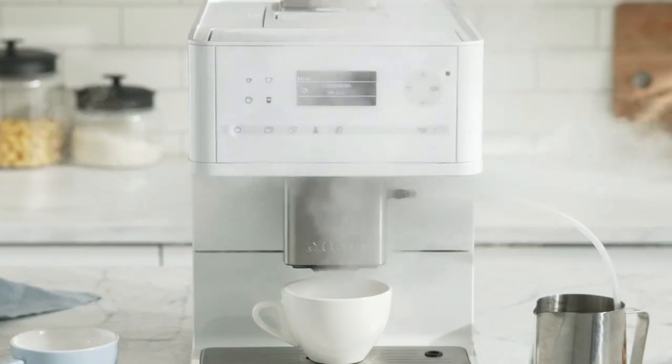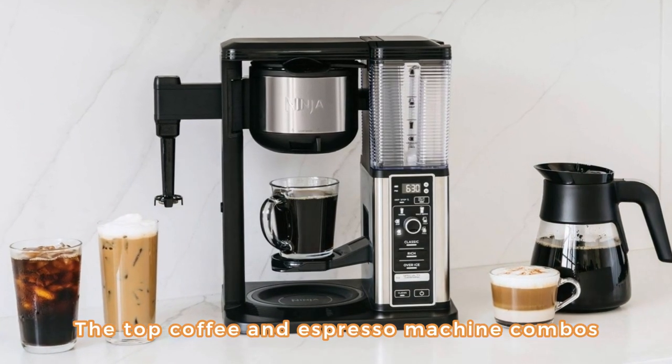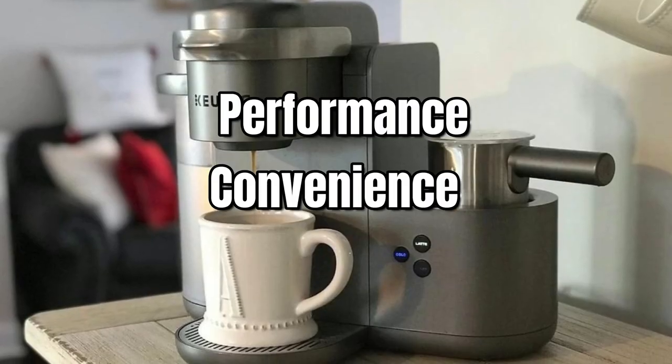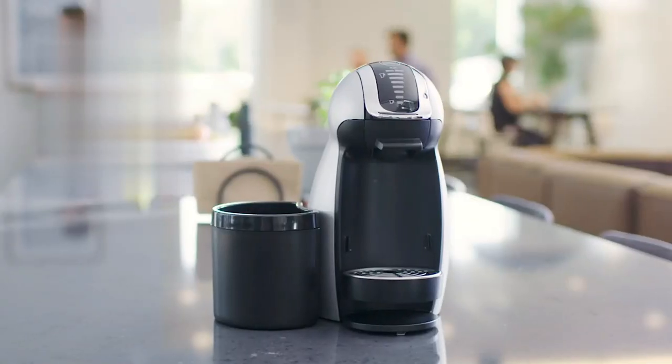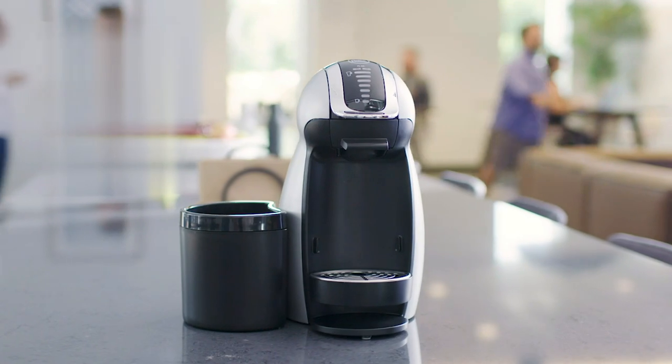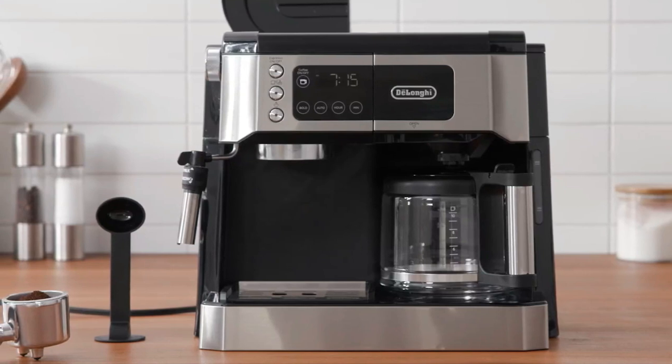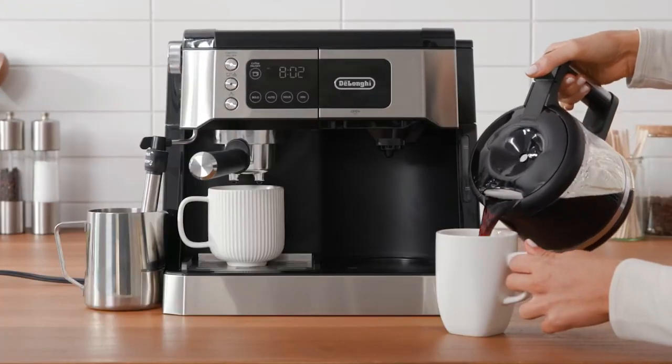In this video, we have carefully curated a list of the top coffee and espresso machine combos that stand out from the rest in terms of performance, convenience, and overall user experience. Our team of experts has thoroughly tested and evaluated each machine on this list, taking into consideration various factors such as brewing quality, milk frothing, ease of use, and durability.